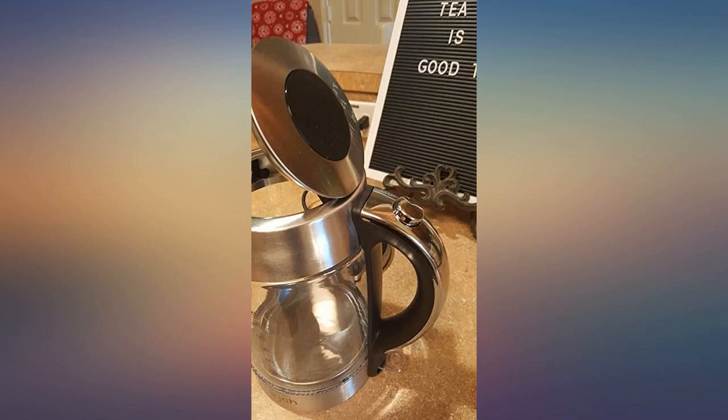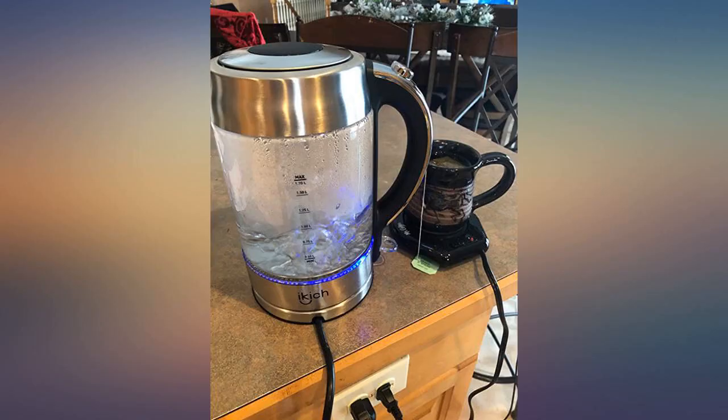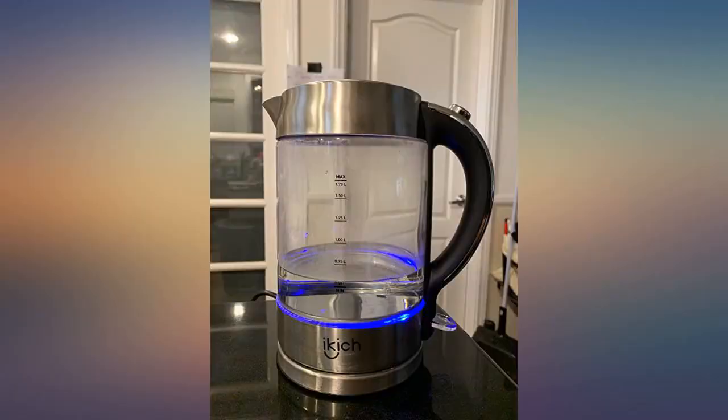You don't have to worry about leaving it on. This is made of borosilicate glass and stainless steel material. The LED light I personally like because it makes it look fancy. This is easy to clean and fill. I love it.